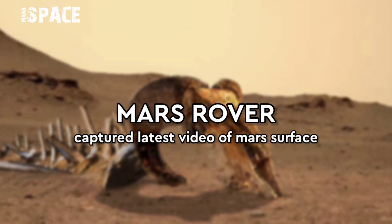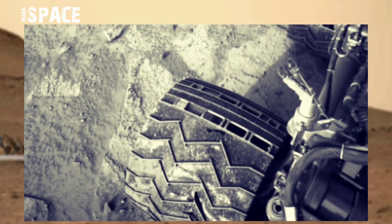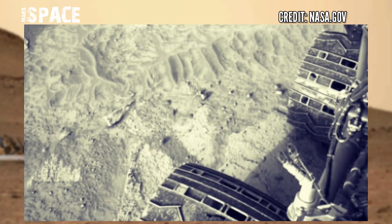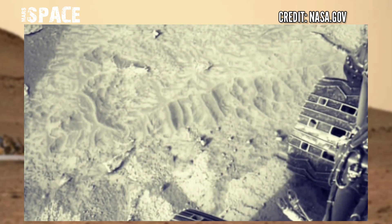Welcome back to our YouTube channel Mars Space. Here's new video footage of Mars surface from NASA's Mars Curiosity Rover.